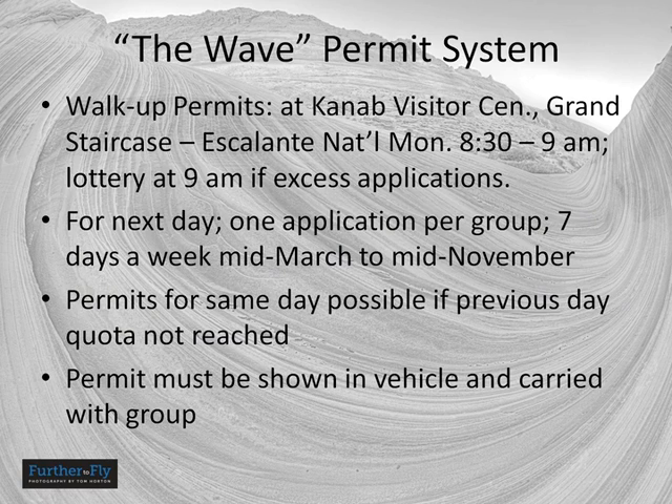Half the permits are reserved for walk-up visitors, granted for the next day. The Kanab Visitor Center at Grand Staircase Escalante National Monument is the only place you can get them. Show up at 8:30 in the morning and make an application. Remember it's 10 individuals — not 10 groups or 10 permits. They hold a lottery at 9 a.m., and there are usually excess applications, so you may not score on any given day.